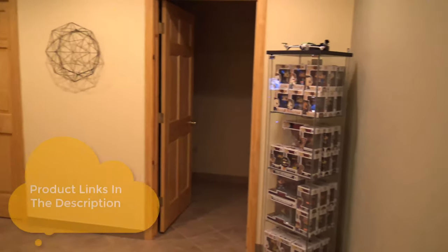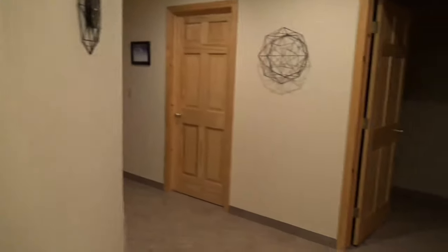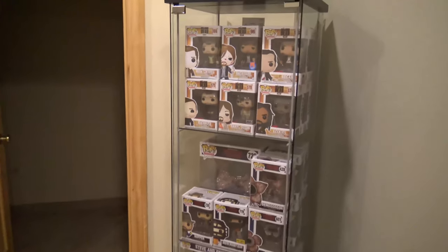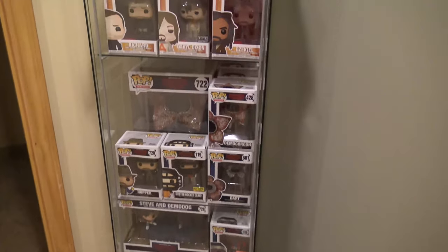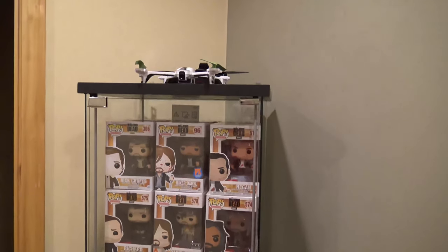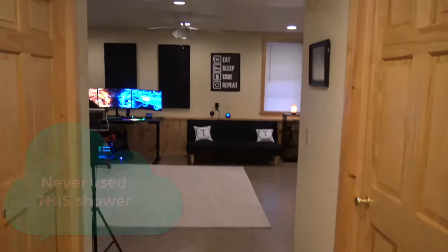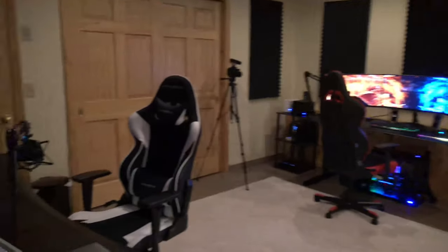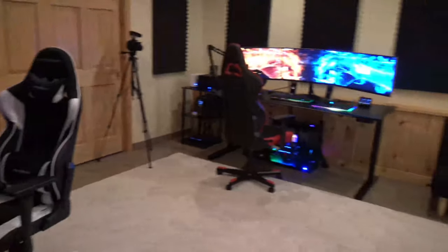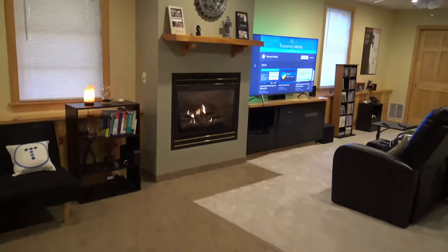Alright, so we're starting the tour. This is the entranceway — a finished basement. You come down the stairs and in the entranceway I have an Ikea glass case where I display all my Funko Pops: a bunch of Stranger Things and Walking Dead ones, and there's a little drone on top. We also have a bathroom down here with a shower that I've never used. Over here is the entrance to the office — on the left side is my work area with two stations.